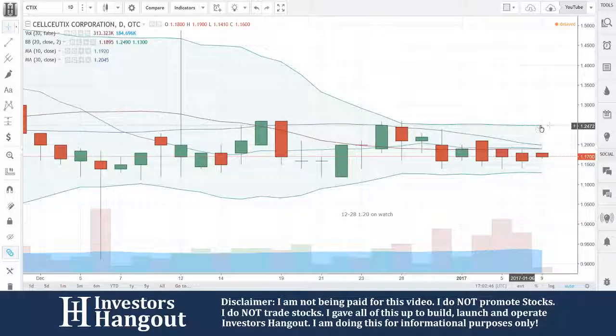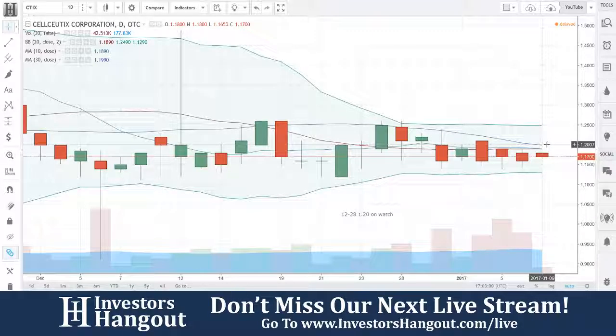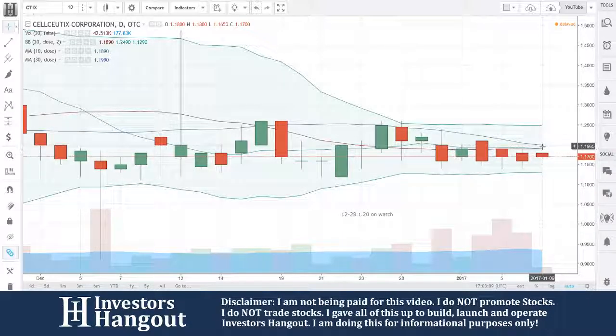Look at these upper and lower Bollinger Bands right here — $1.24 and $1.13. You can see that they're tightening together a lot since we last looked at this. What I would like to see is a break of $1.20. I said $1.20 was on watch, and $1.20 is going to become another key level to watch.